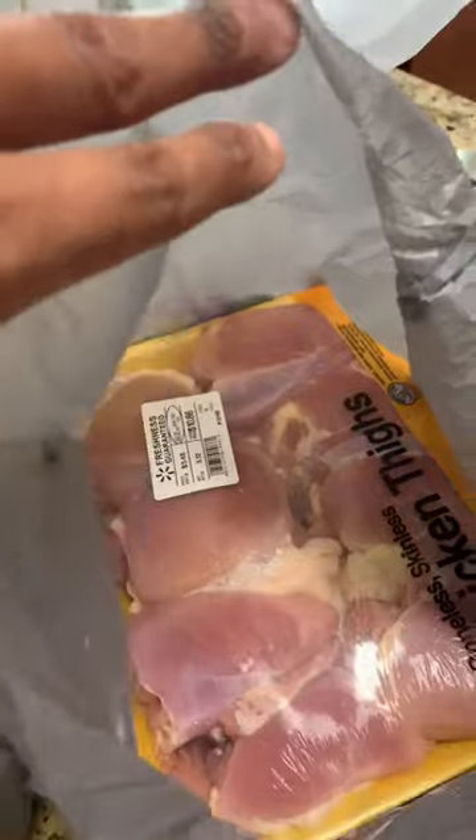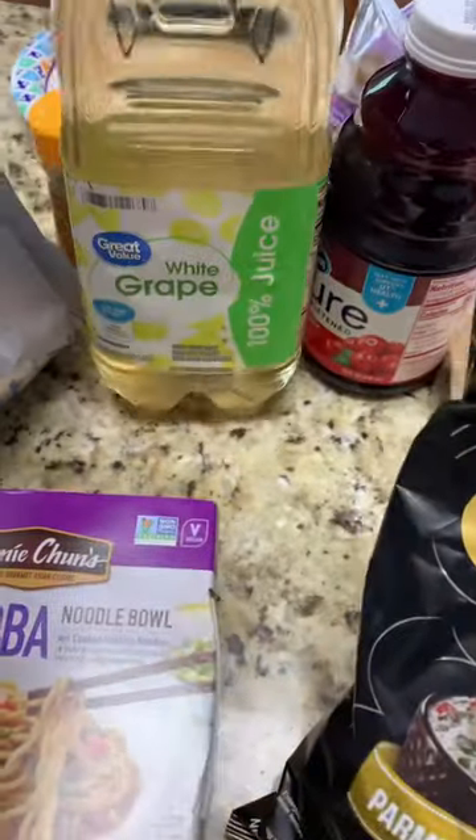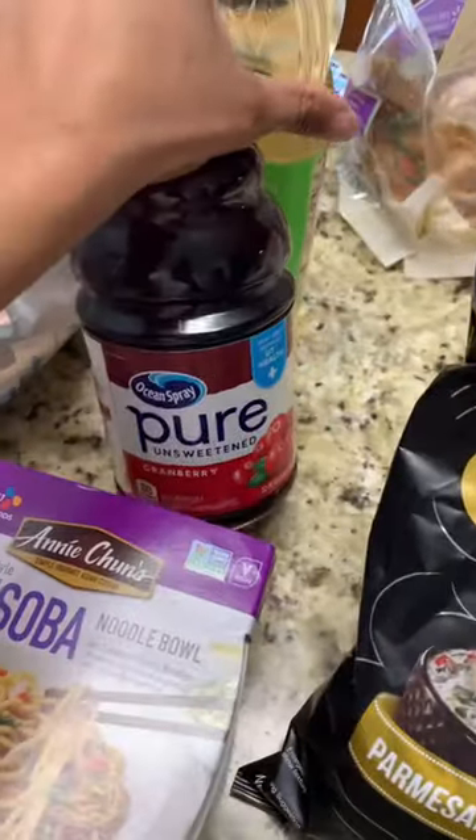I also got two whole chickens which are on sale for $10.57, and another pack of boneless skinless chicken thighs. I also got another bowl of ramen for my daughter, a pack of pita chips, white grape juice, pure cranberry juice, and a rotisserie chicken.